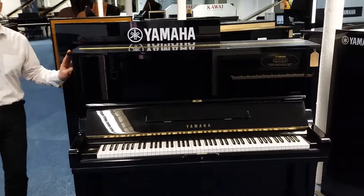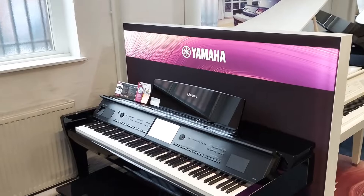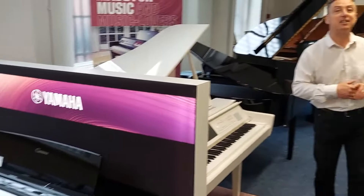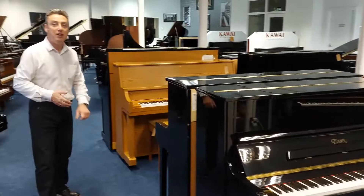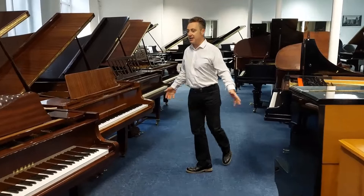We've got acoustic pianos here, we've got digital pianos. On the other side, we do the full Yamaha CVP range. We also do new Kawai pianos, Boston pianos, Essex pianos, Steinway pianos. We have got the piano that you're looking for. We do Eleckts pianos, used pianos, refurbished pianos. We just absolutely love pianos in here.